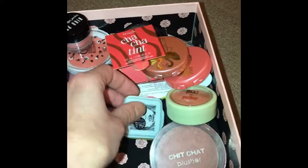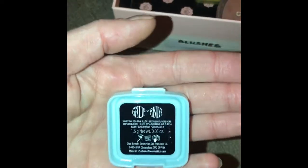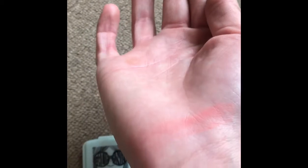This next one is by Benefit and it's the Galifornia one. It's really nice, it applies beautifully to the skin. I have a fair complexion so it looks really good on the skin.